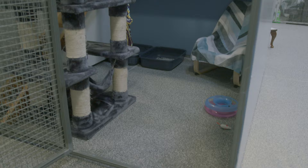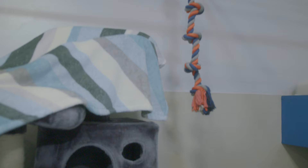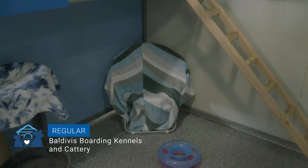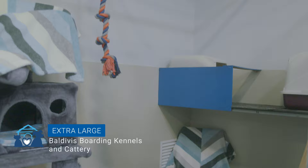In addition to food and water, all suites have multi-level living areas, scratch posts, hidey holes, toys, climbing frames and an abundance of strokes and affection. We offer three suite sizes — regular, large and extra large — suitable for a single cat or up to a family of four.